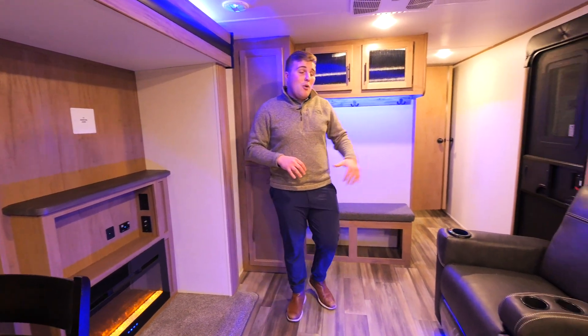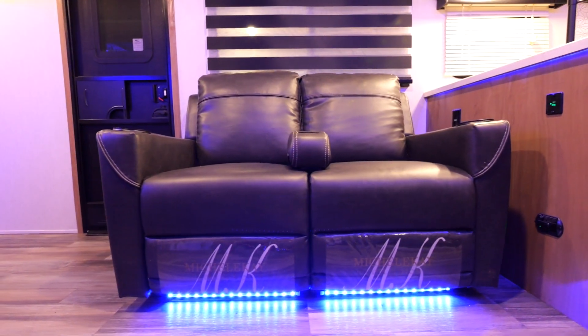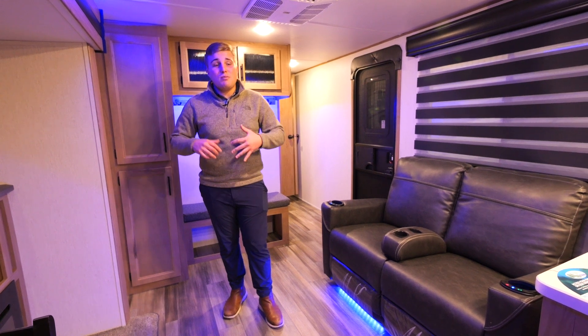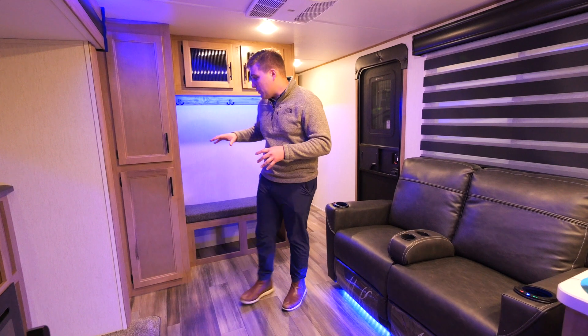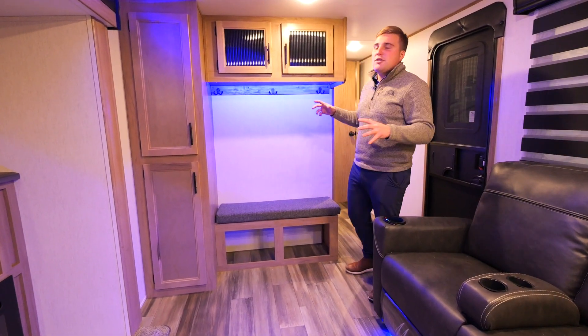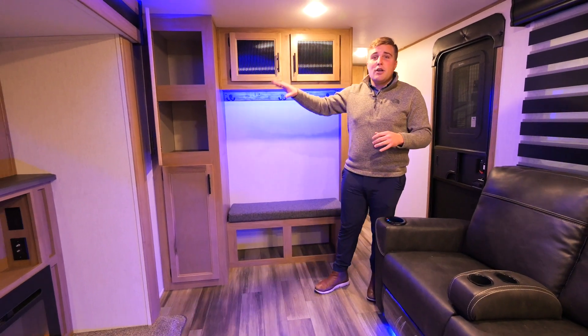Coming across from that, we have our theater seating with massage, heat, and awesome blue lights. You'll notice that we have no vents on our flooring — it helps with dirt, dust, and Cheetos, so you won't have to sweep it out every single time you go camping. Behind me, you'll notice a bench with shoe storage, coat hooks, and tons of storage above and to your side for coats, towels, and anything you need camping.